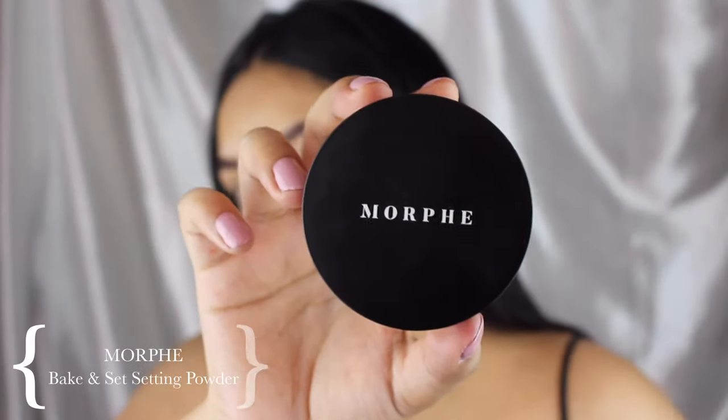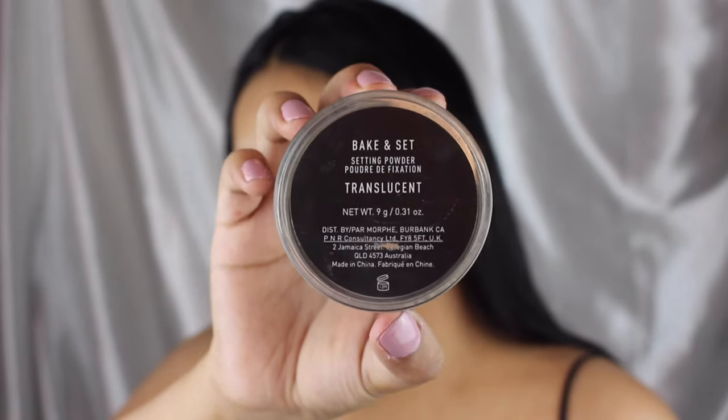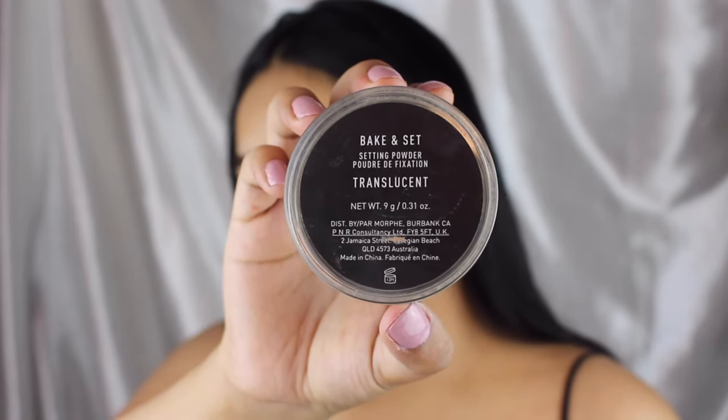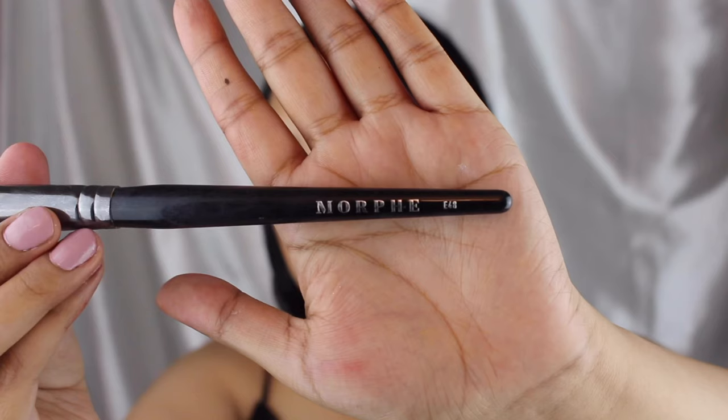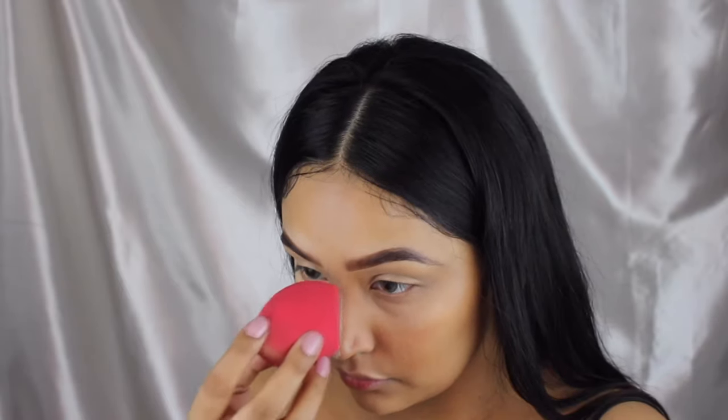I will be setting my face with the Morphe Bake and Set setting powder in the shade translucent. Everything I'm doing to my face is going to be the same base for the next three looks. I know this is more full coverage than the Euphoria cast but I didn't do my makeup for a long time and I wanted to be in full glam.